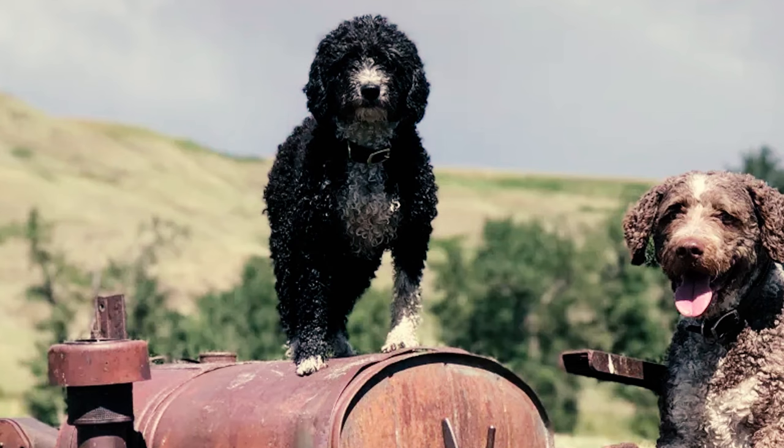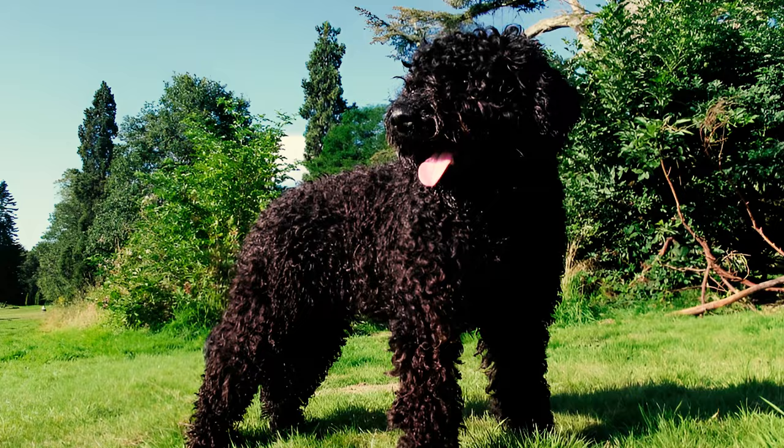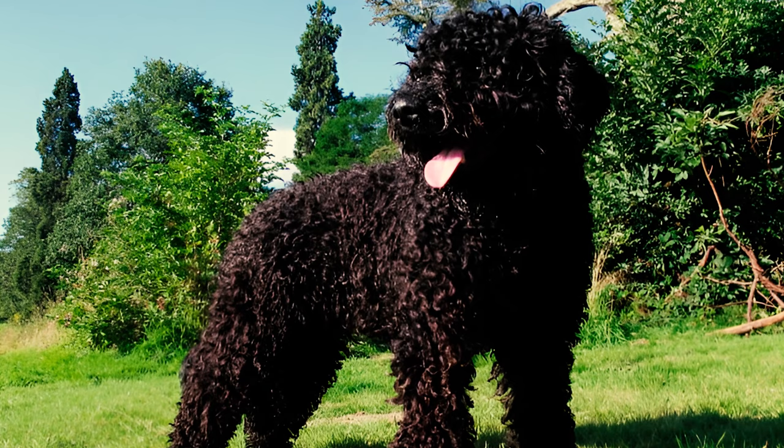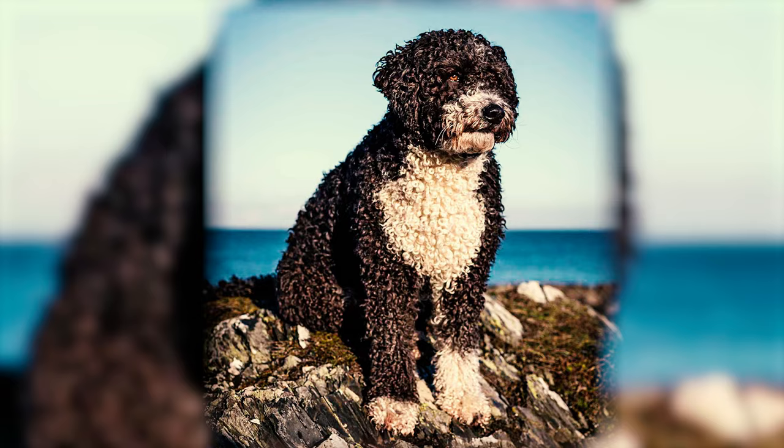Fact 19: The exact origin of the Spanish Water Dog remains uncertain, but it has been a part of Spain, particularly the Iberian Peninsula, for many years. One theory suggests that the breed's ancestors came from Northern Africa, while another speculates that Turkish traders played a role in bringing the dog to the region.